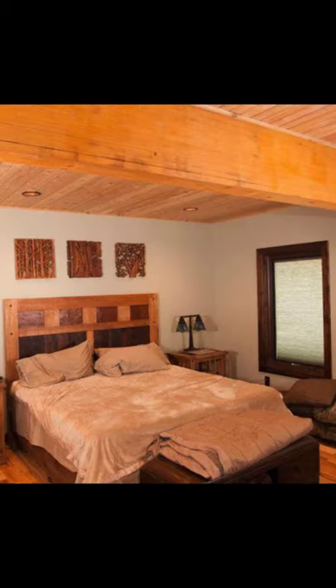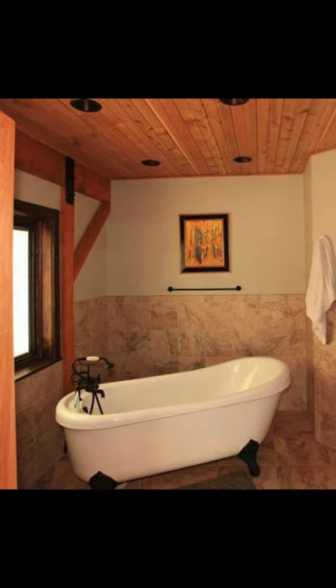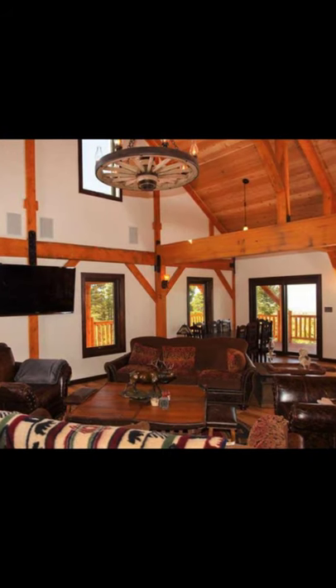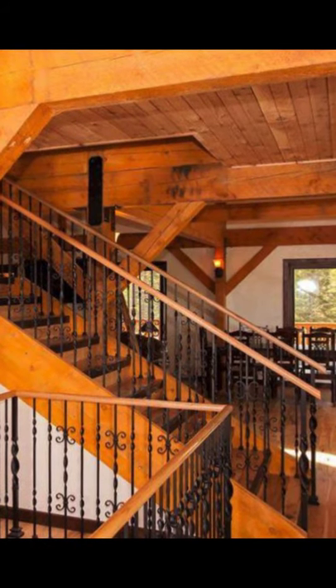This 40 foot by 60 foot Ponderosa country barn has 10 feet lean-tos that make for the best wraparound porch. From the wraparound porch, you have scenic views of the surrounding mountains. The home is customized with a cupola and two stories of living space in the lower level.